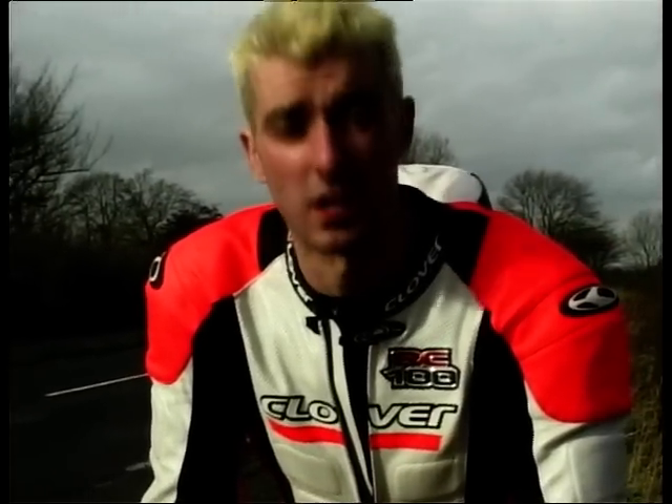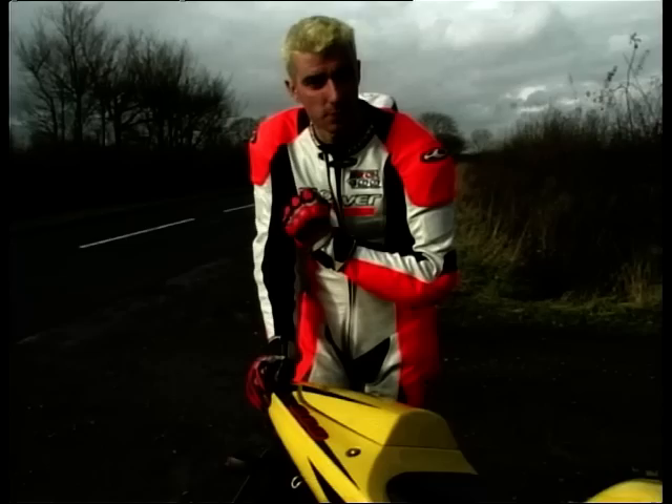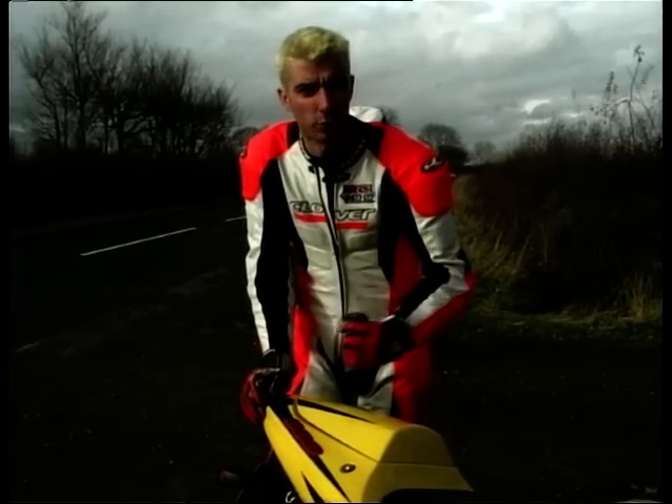The GSX-R600 is a supreme track performer, but as you and I know, we do not spend all of our time on track days. So it's a good job that the engine's manners mean that this bike is also very good on the road. As well as that, there are a smattering of practicalities aboard the GSX-R600.